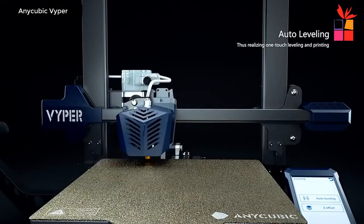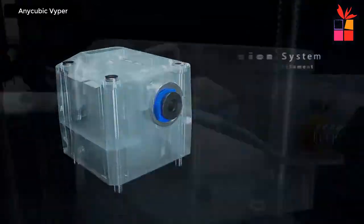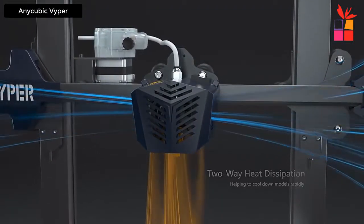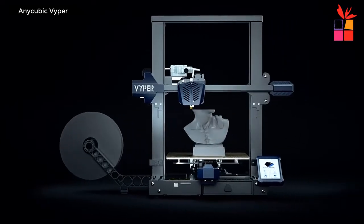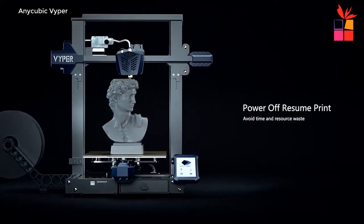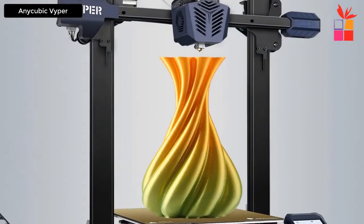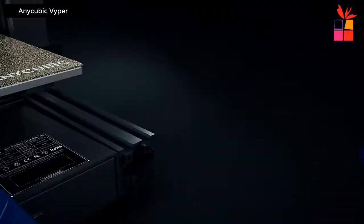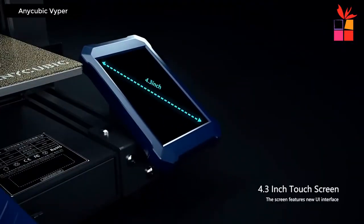The Anycubic Viper uses Fused Deposition Modeling printing technology with a big 245 by 245 by 260mm build volume. Its 4.3-inch screen offers 51% more screen area than a 3.5-inch display, and the LCD is more colorful, transparent, and brighter than a traditional TFT screen.